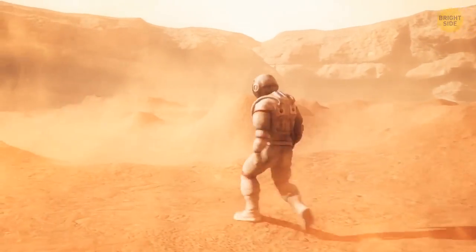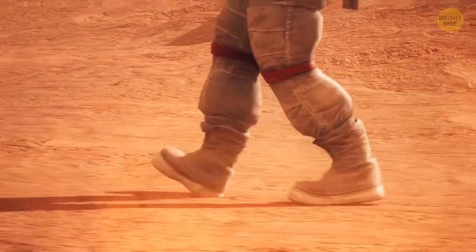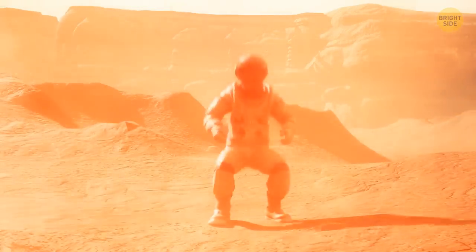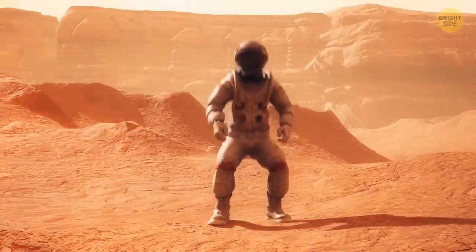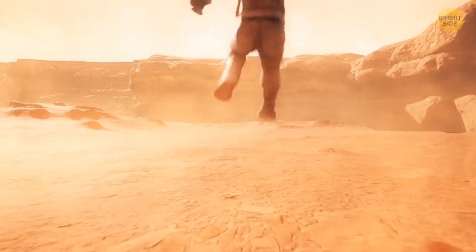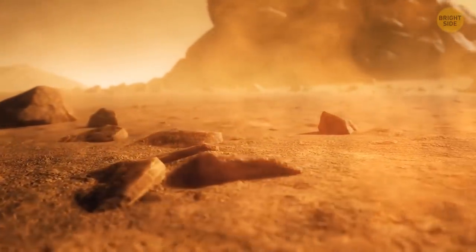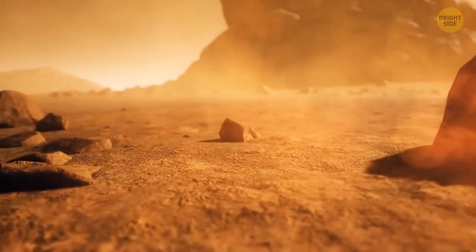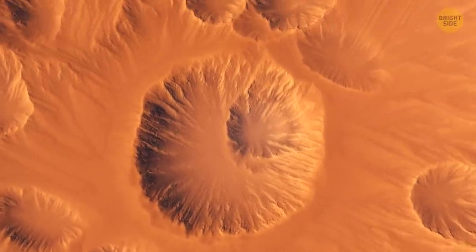Walking feels very light. Mars is just 15% of Earth's volume and a mere 11% of Earth's mass, meaning gravity is only 38% as strong as on Earth. Jumping up and running several hundred feet is effortless. What makes exploration harder on foot is that the surface is rocky, covered with craters and volcanoes, old dry lake beds, and canyons.